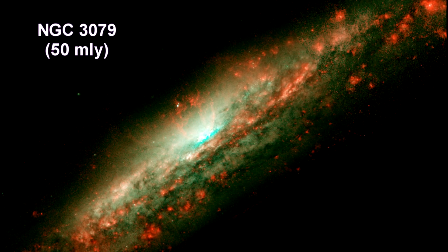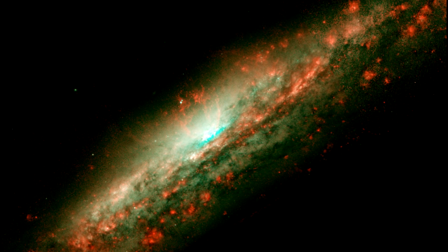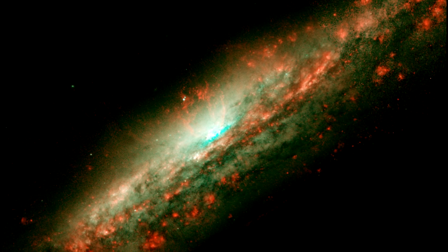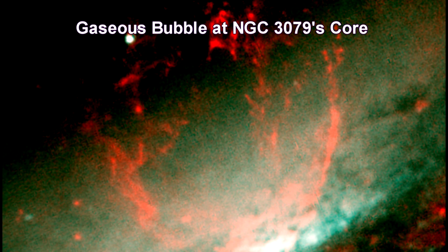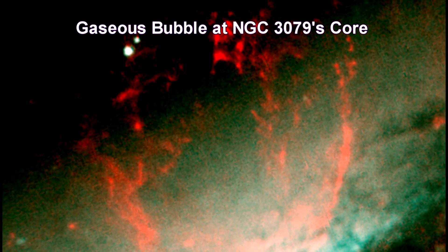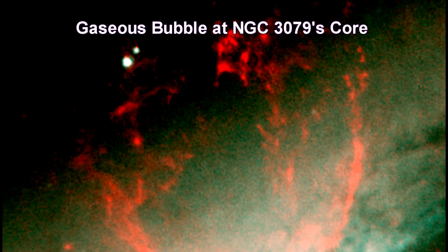This picture shows a bubble in the center of a galaxy's disk. The structure is more than 3,000 light-years wide and rises 3,500 light-years above the galaxy's disk. This close-up view of the bubble shows gaseous filaments at the top whirling around in a vortex and being propelled into space.